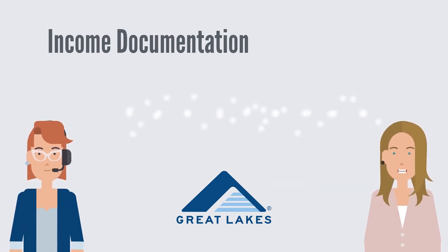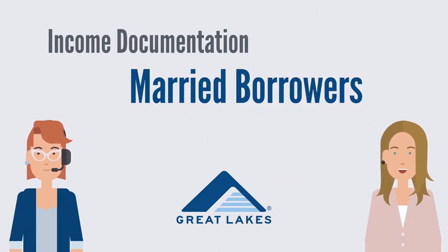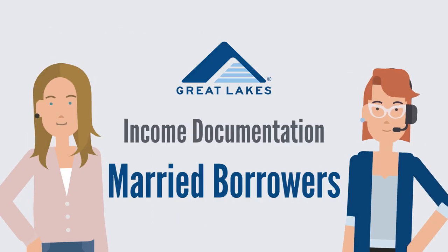Hello! Are you applying for an income driven repayment plan? We are here to help you identify which income documents you need to submit to complete your application. This video is intended for married borrowers. Let's get started.